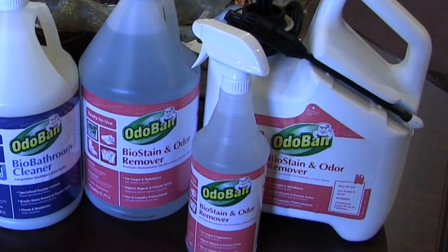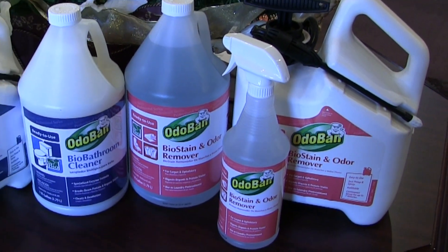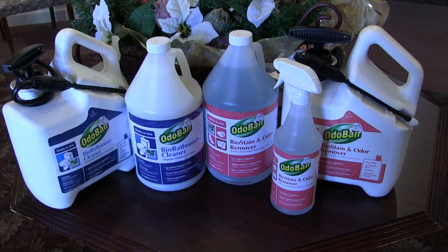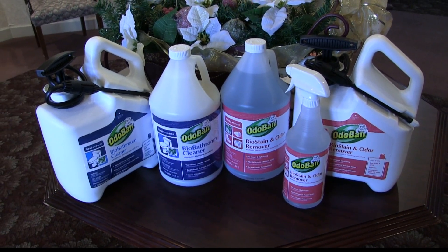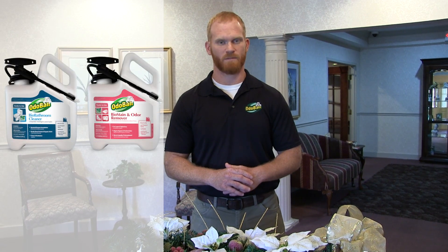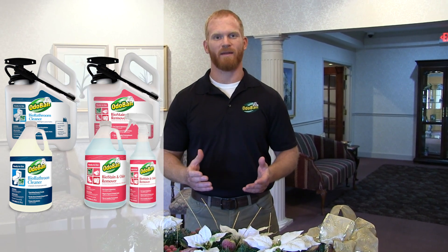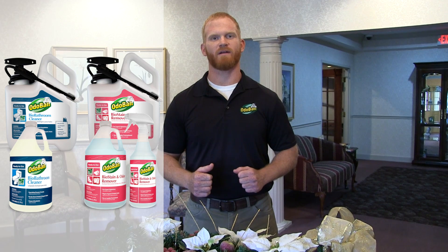If you have a large job, follow your treatment with water extraction, then vacuum the area to restore the carpet pile once the carpet is dry. The Bio Stain and Odor Remover is non-toxic, refillable, and has a continuous spray for up to seven minutes. Both the Bio Bathroom Cleaner and the Bio Stain and Odor Remover are available in a 1.3 gallon pump sprayer and a 1 gallon jug. The Bio Stain and Odor Remover is also available in a quart-sized bottle. I'm Danny Odoban, and remember — make life fresh with Odoban.